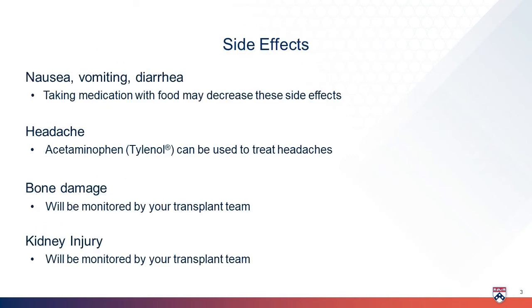As with any medicine, there may be some side effects. Nausea, vomiting, and diarrhea may occur. Taking tenofovir with food may help decrease these side effects.